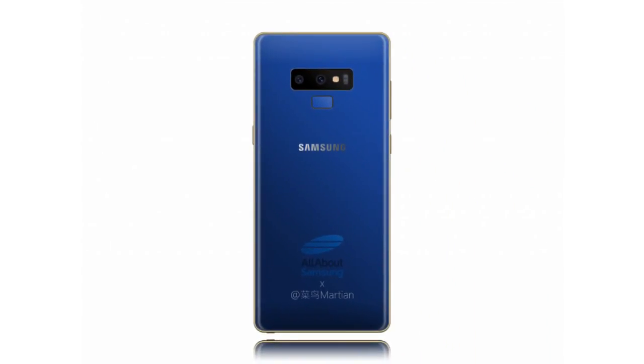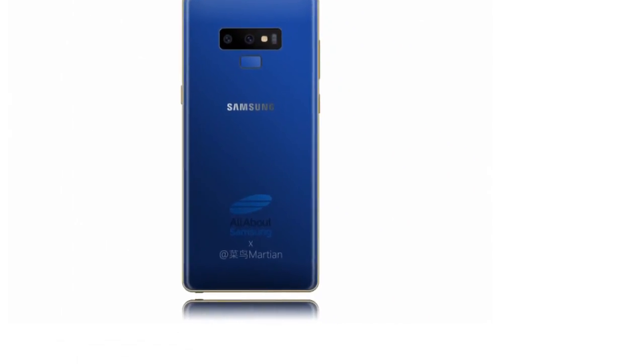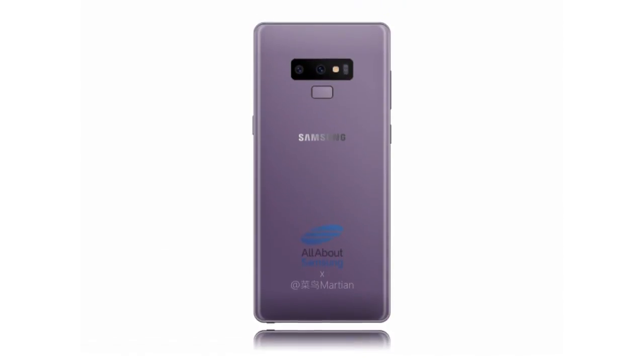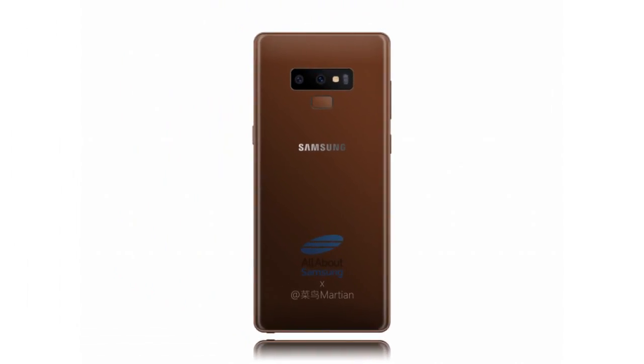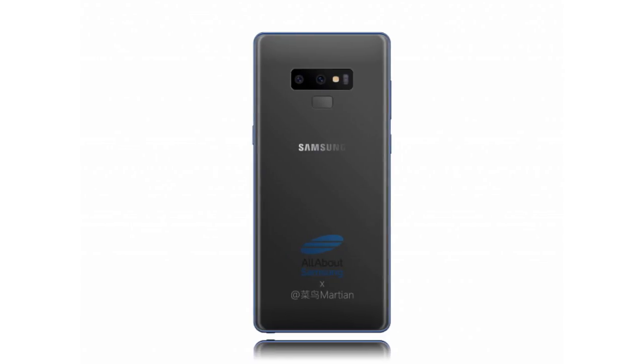Hi guys, in another video by EmTechPro. It was only a few hours ago when it was confirmed that the Samsung Galaxy Note 9 would ship with a 4000 mAh battery on the inside. Now, though, in yet another leak, the range of colors the device will be available in has apparently been revealed.